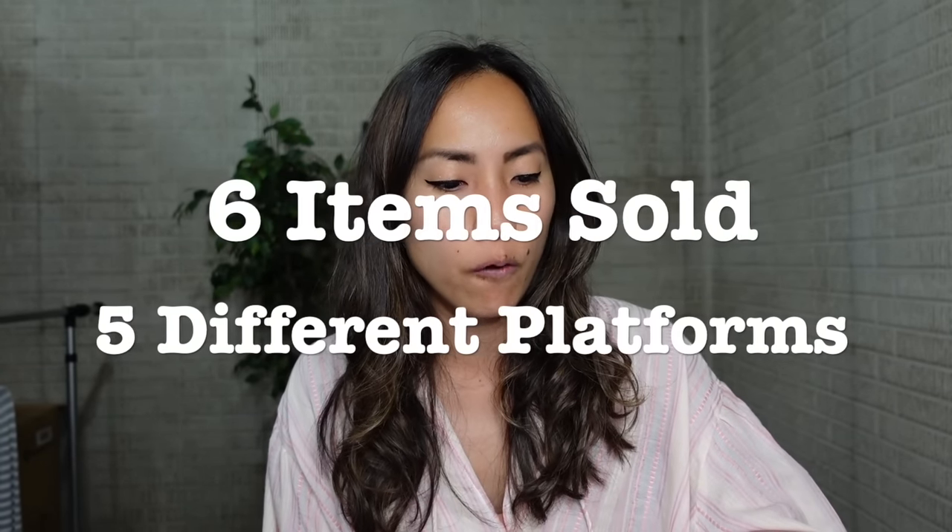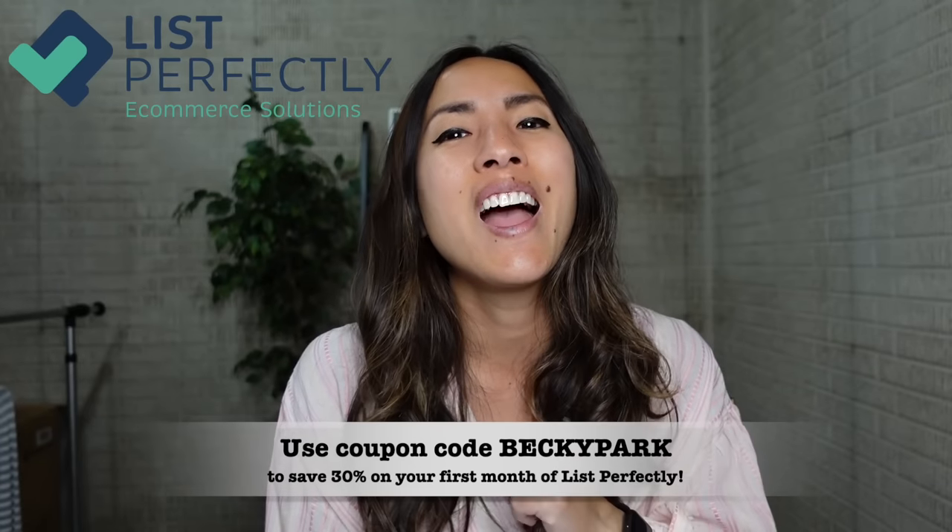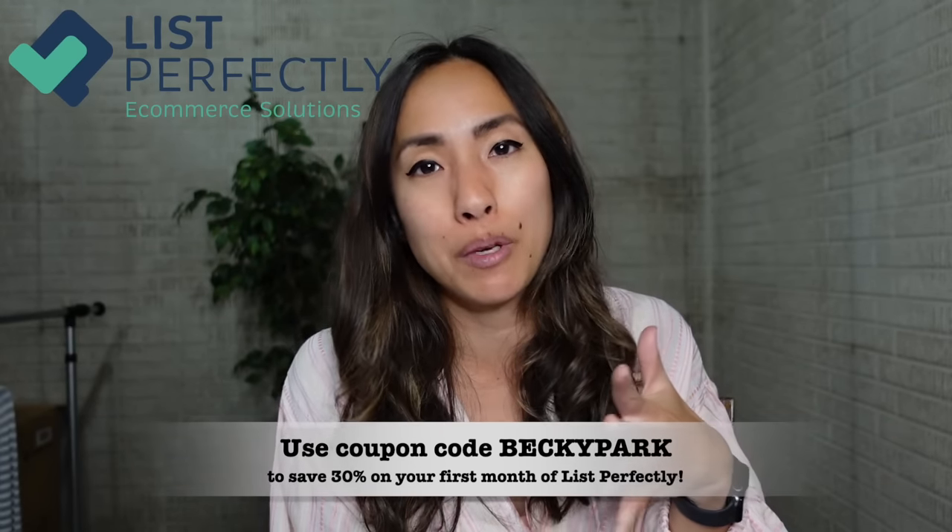That's why I use a cross-listing software called List Perfectly. I've been with them since their inception — at least three to four years. List Perfectly makes cross-listing easy and helps me track inventory across multiple platforms, so I'm not accidentally selling the same item in two places at once. I have a coupon code — 'becky park' — which saves you 30% off your first month. Let me know in the comments if you have questions.